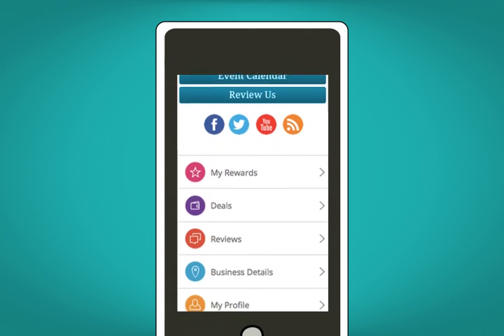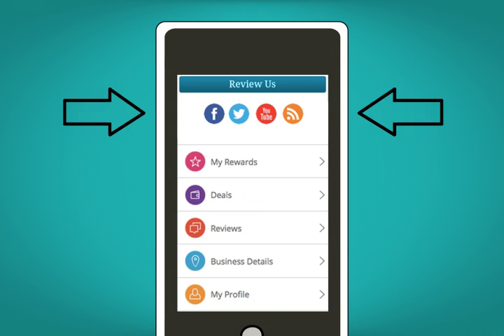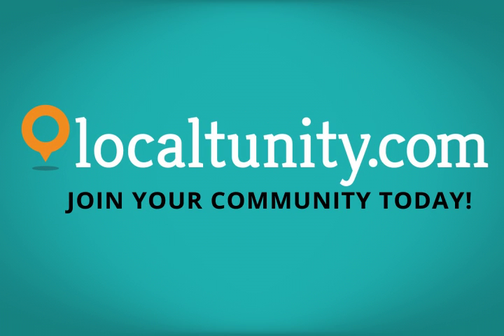Be a part of the local experience by promoting your deals and offers, using rewards and loyalty programs, offering testimonials and reviews, updating news and events, and of course, promoting through social media right from your customized app. Sign up for LocalTunity.com today and promote your business and services locally.